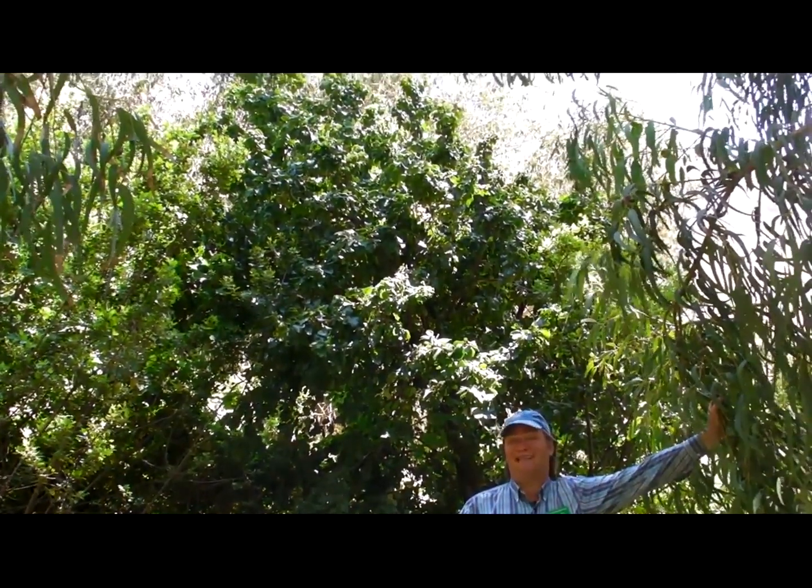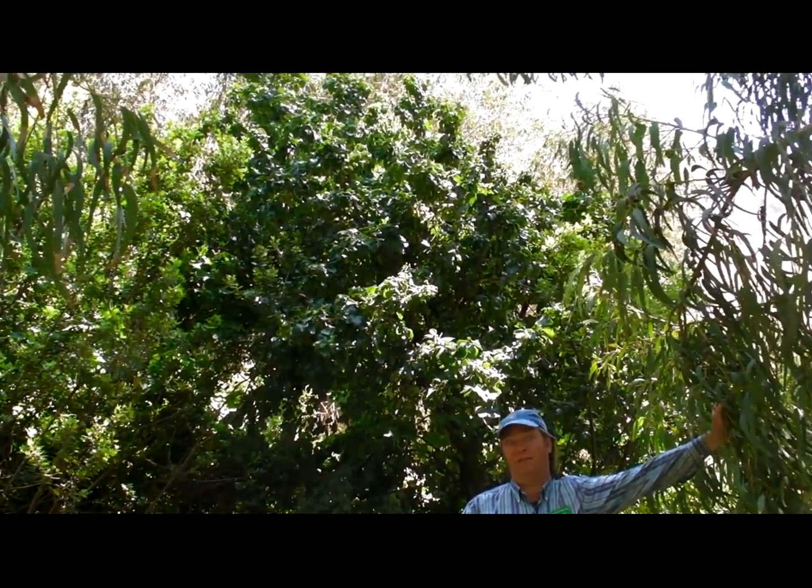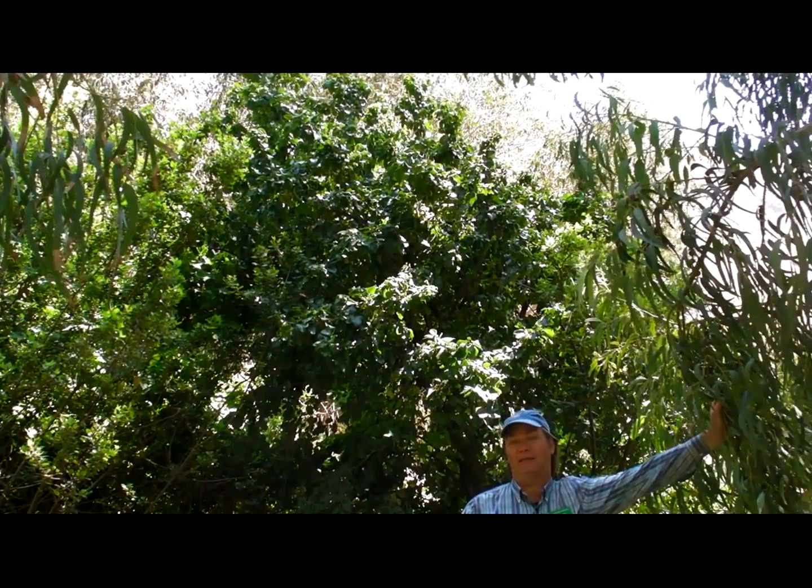It grows here on Santa Cruz Island, Santa Rosa, West Anacapa, San Clemente, and Catalina. In the horticulture trade where this is really popular, it's often just called Catalina cherry. On the mainland, it spreads like crazy in natural areas, so it's actually an invasive plant when people take it back to the mainland and plant it there.